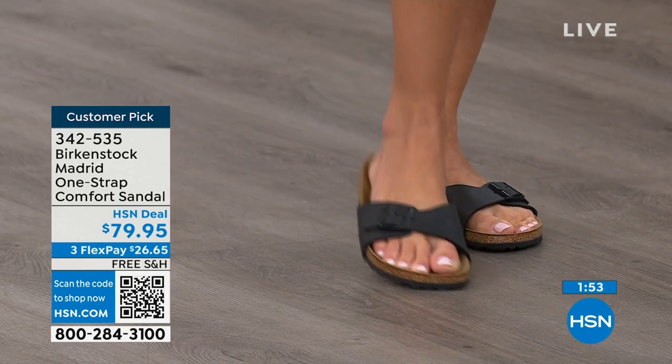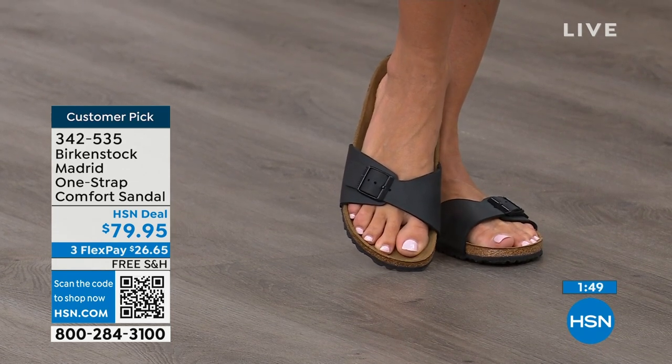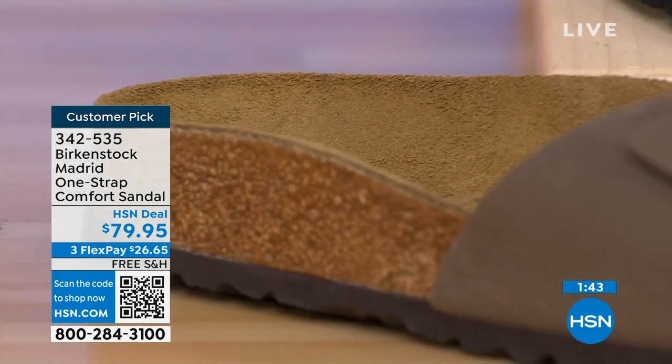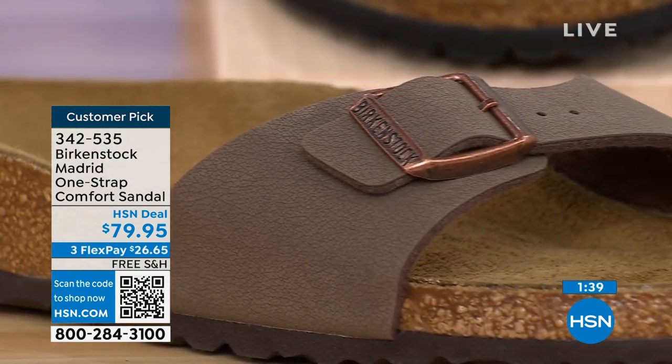The more you wear this, the more comfortable it becomes — it's almost like a custom orthotic over time, molding to your foot and leaving your footprint embedded in that suede. People don't just like Birkenstock; they love Birkenstock. They fall in love with this brand because it is so comfortable, because of the health and wellness benefits, and because it's so cute.